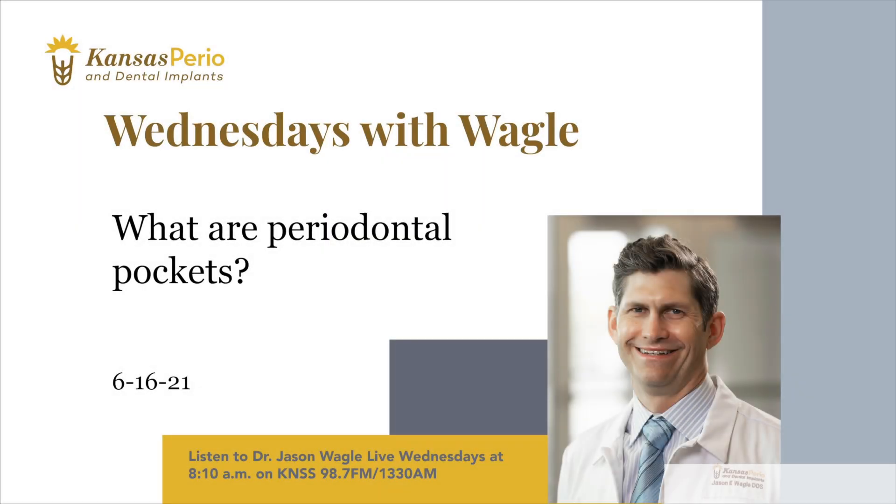Coming up on 813 with Steve and Ted here on KNSS. As we do at this time every Wednesday morning, it's time for Wednesdays with Wagle — Dr. Jason Wagle with Kansas Perio and Dental Implants. Good morning, Dr. Wagle. Good morning, Ted. Good to have you here on this hot Wednesday. Let's get into it.